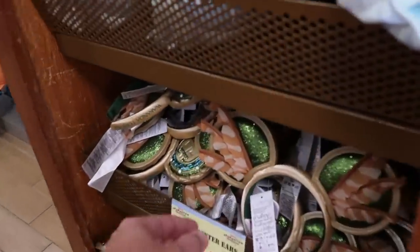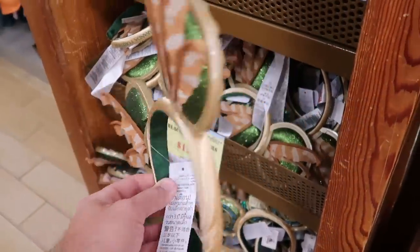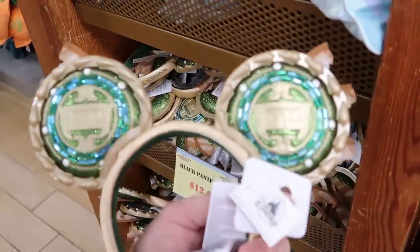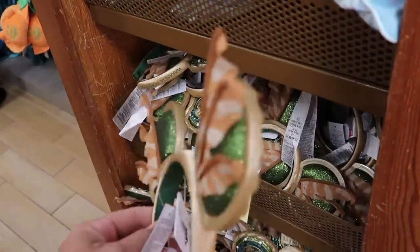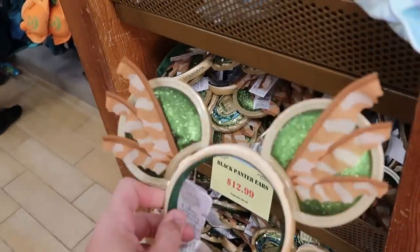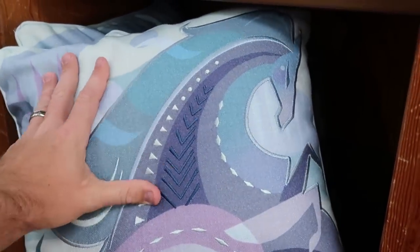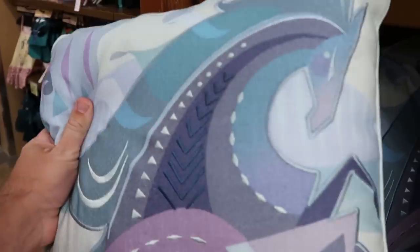They have the Black Panther ears — really sparkly green with feathers. One side says Wakanda Forever — heavy plastic material. $13 marked down from $45. And check out the Frozen pillows — looks like they moved them over here. You've got the unicorn, all embroidered, part of the Artist Series — only $15.